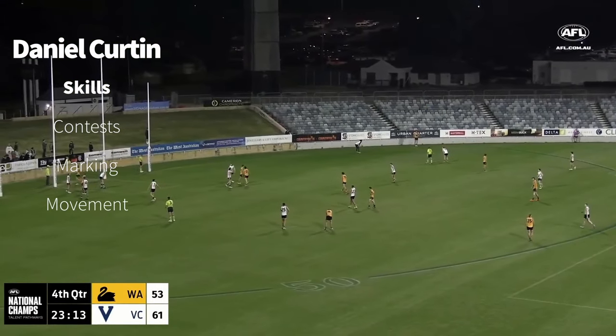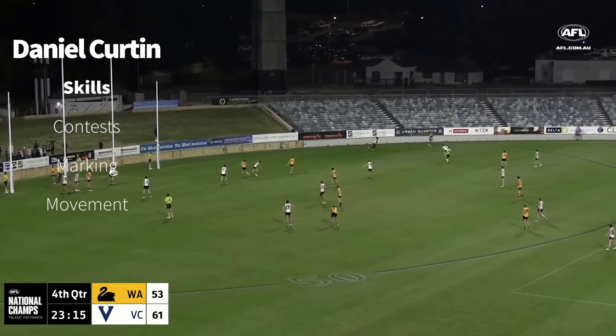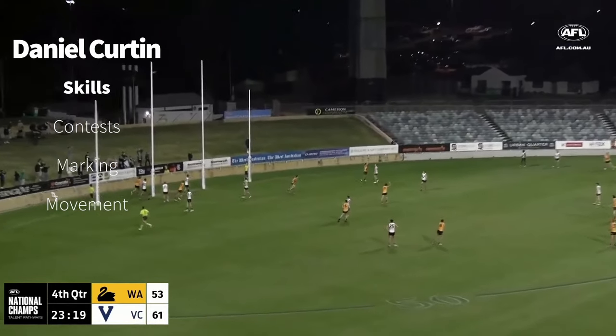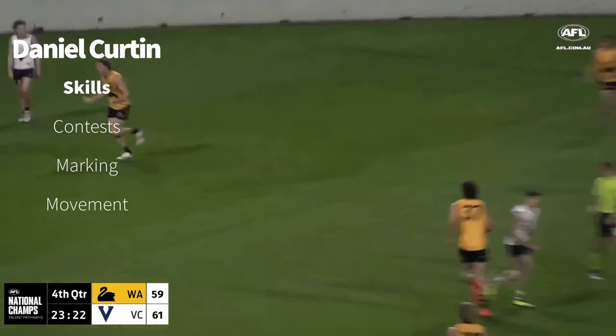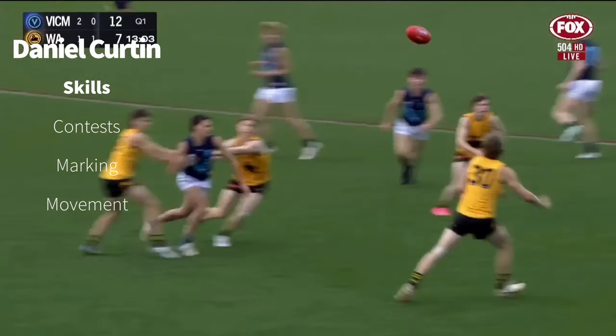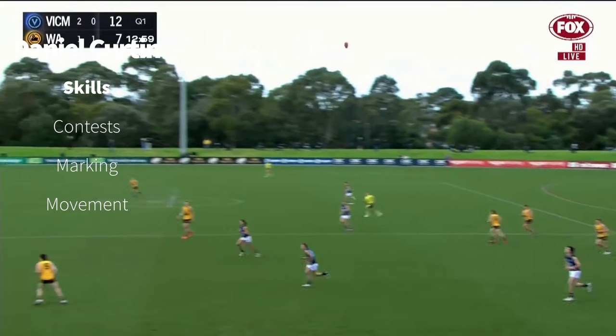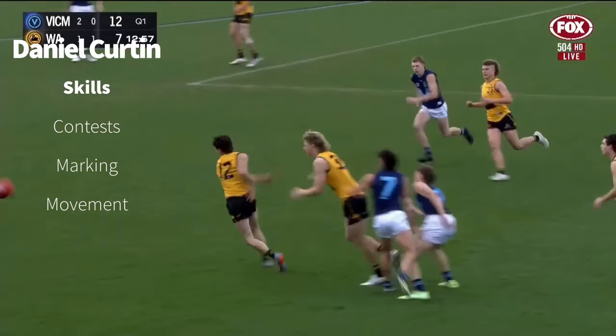Daniel Curtin, known primarily as a defender, swings it around and shows that he can do it at both ends. Had a bit too much juice on it — another turnover, though, by WA. Metro's pressure is hot, but Curtin is a lovely kick. He clears danger.